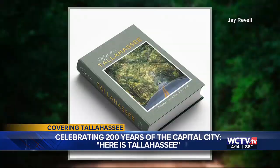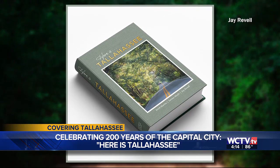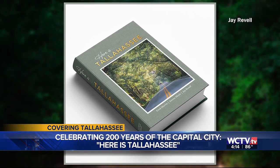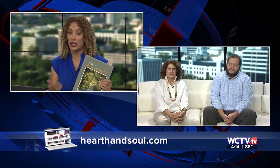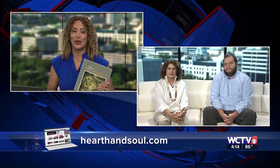HearthandSoul.com, or they can come to the store, or they can just go online and pre-order. It's available at $65, and it's a beautiful linen cover with gold foil. We're so excited to be able to bring this to the community and very proud of Eric and his wonderful photography. Congratulations to you both. If you want a copy of Here is Tallahassee, pre-sale orders are available at HearthandSoul.com.